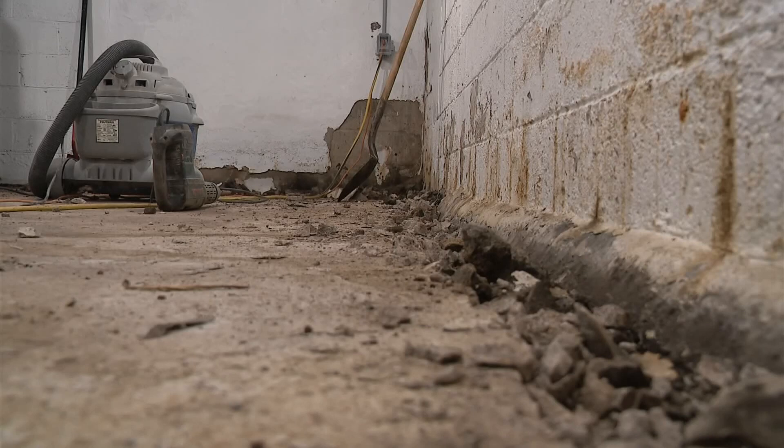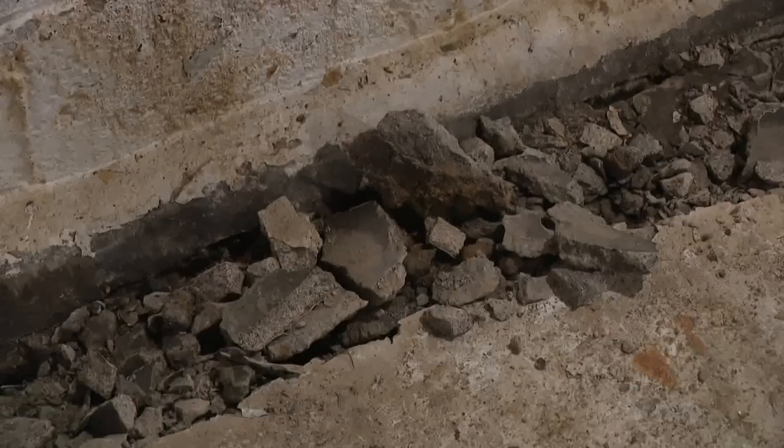Until you have water running across the floor, you do not have a problem. And do not let anyone tell you they do — throw them out of your house because they're lying to you. He says cracks on the wall or even signs of staining doesn't mean there's an immediate problem unless water is coming through. And oftentimes it's a quick fix. 30% of the time we show up at somebody's house, they're freaked out about some small crack that actually isn't a problem.